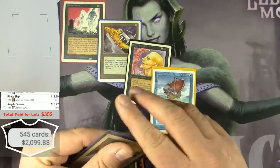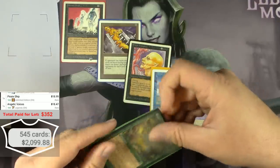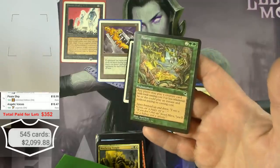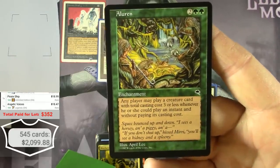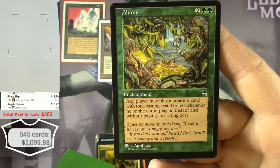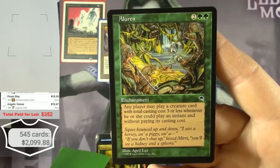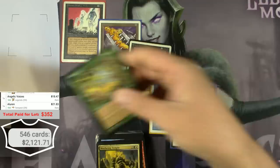Aluren from Tempest — any player may play a creature card with total casting cost three or less whenever they could play an instant without paying its casting cost. It's an enchantment for two and two green. Maybe that's a Legacy deck card rather than Commander. $21.